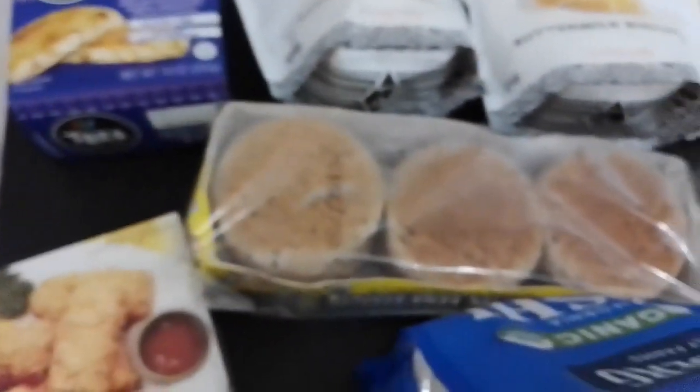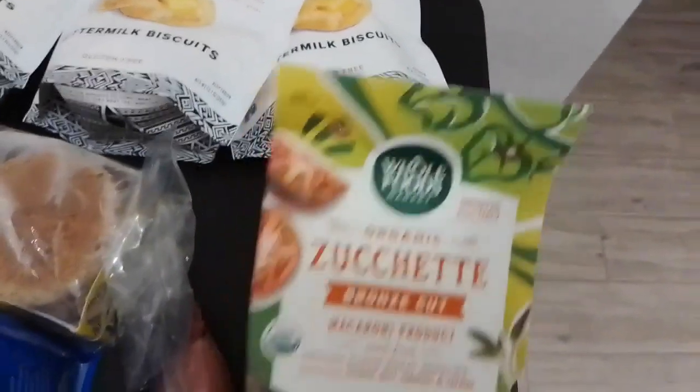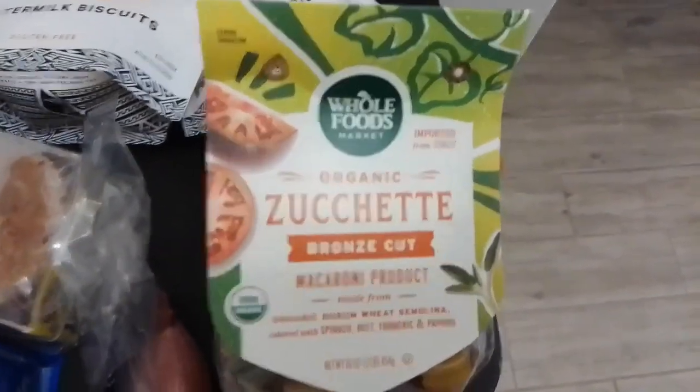And then we also got this — this is very cute, look at this. This is organic macaroni, product of Italy. So cute! Here are the nutrition facts and ingredients. This one is $4.99.